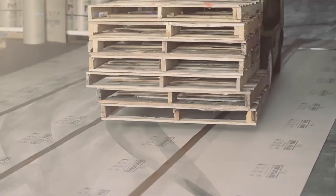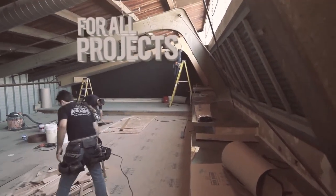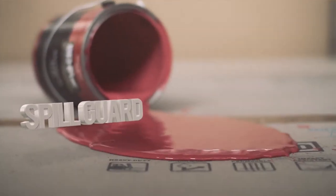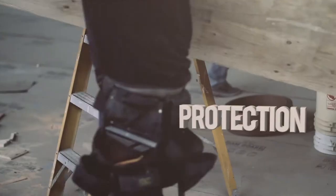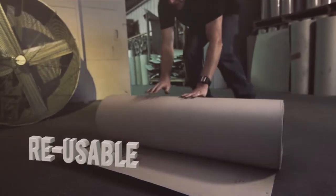Its proven durability holds up to even the most demanding jobsite conditions. RamBoard's exclusive SpillGuard feature offers added protection against water, paint, mud and more, and it's reusable.